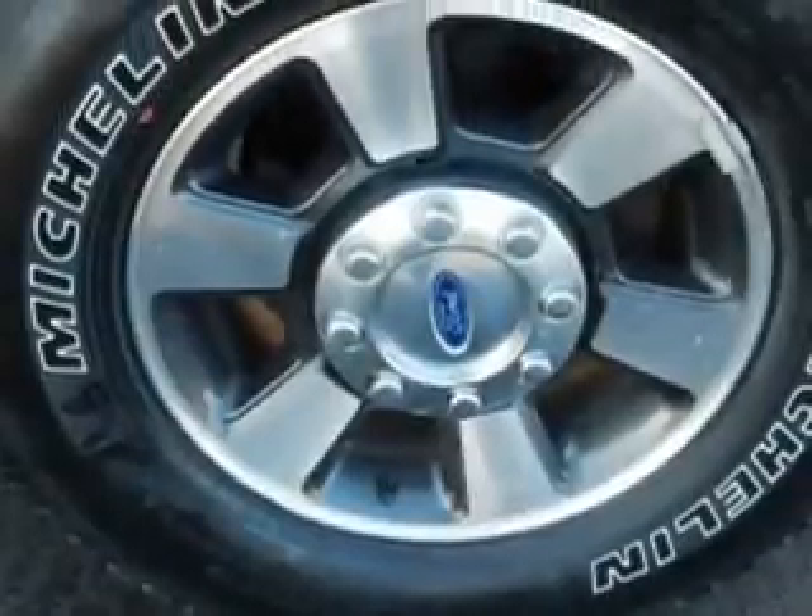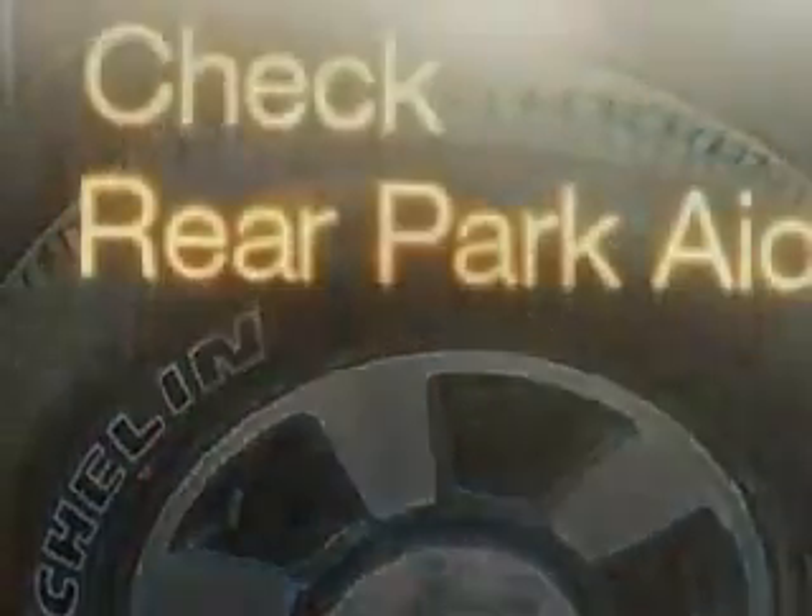Ford SYNC voice activated communication and entertainment system, BD rails, and much more.